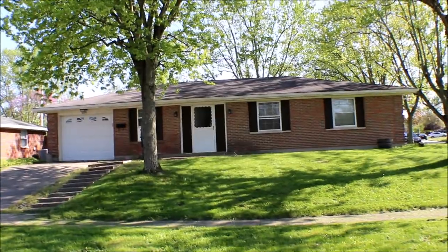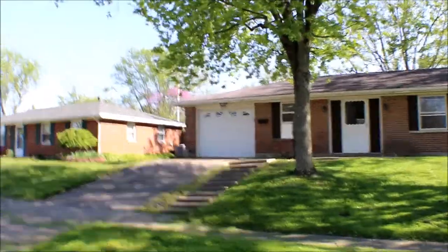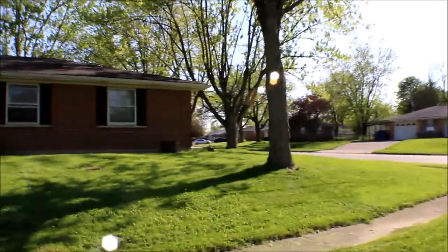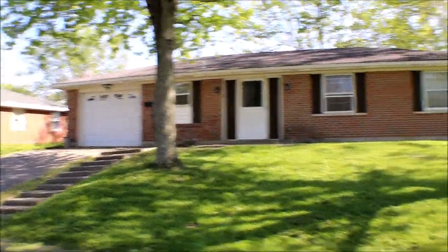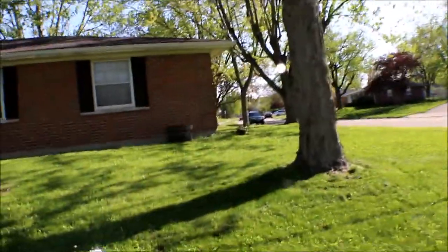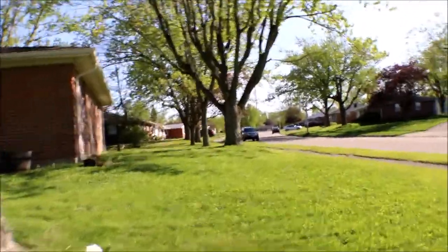I have a two-bedroom, one-and-a-half bath, one-car garage, brick ranch with shade trees on a corner lot. Seamless gutters, they're newer.